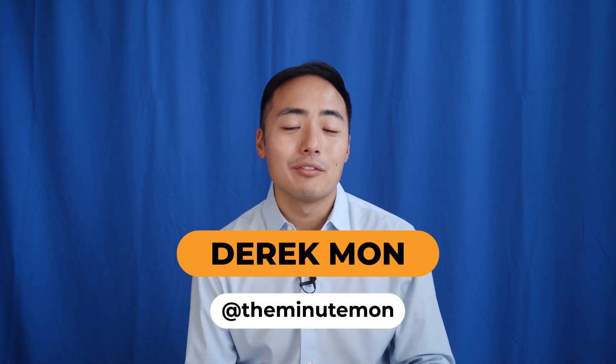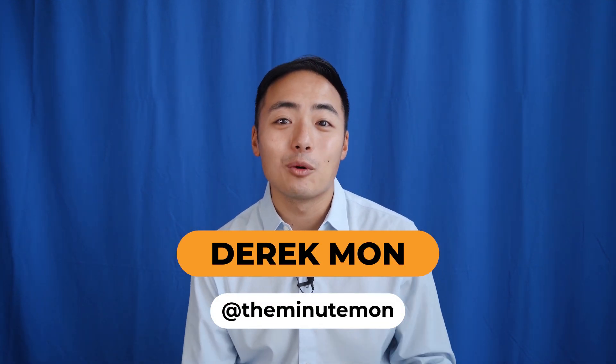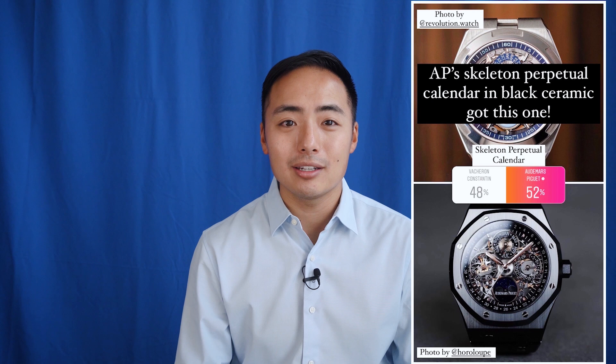A while back on Instagram, I ran a poll of Vacheron Constantin's latest Overseas Perpetual Calendar ultra-thin in 18-karat white gold versus Audemars Piguet's latest Royal Oak Perpetual Calendar USA exclusive in titanium, and out of 300 votes, Vacheron Constantin came out on top. I did a few more polls for fun with the tides turning back and forth between VC and AP for their excellent take on the Perpetual Calendar package.